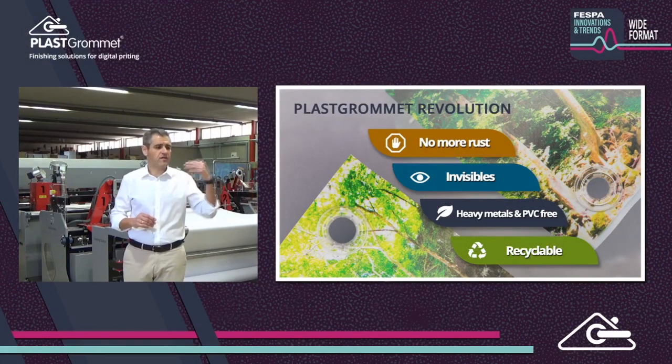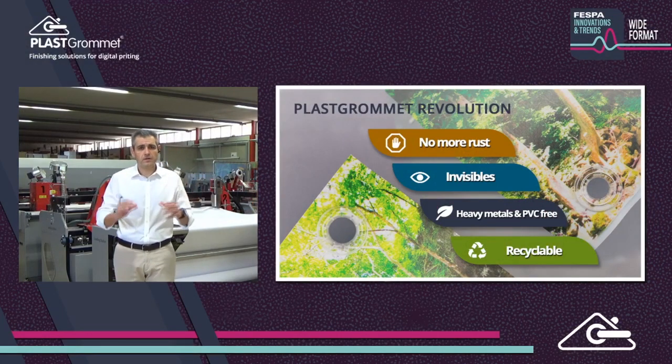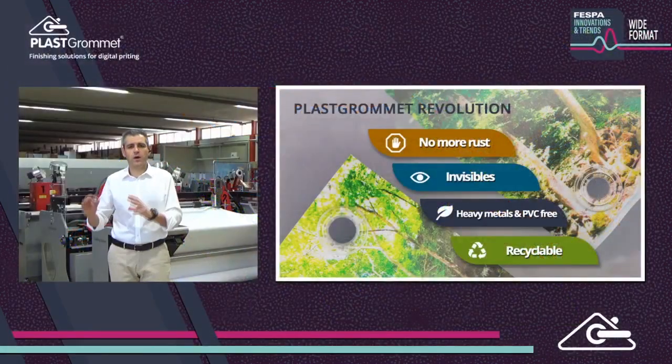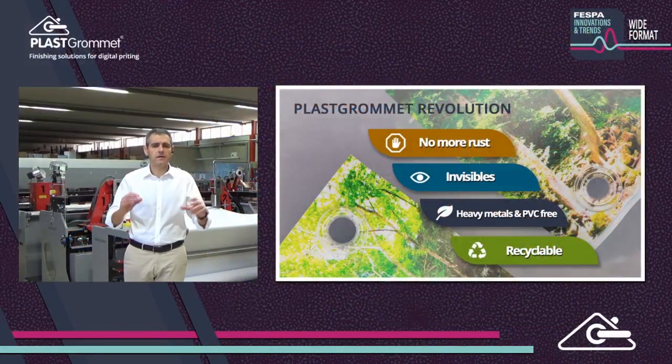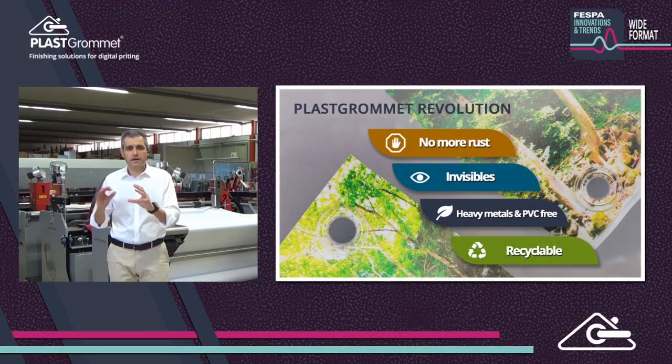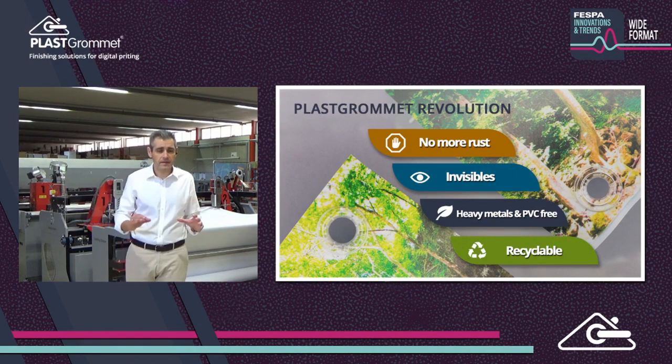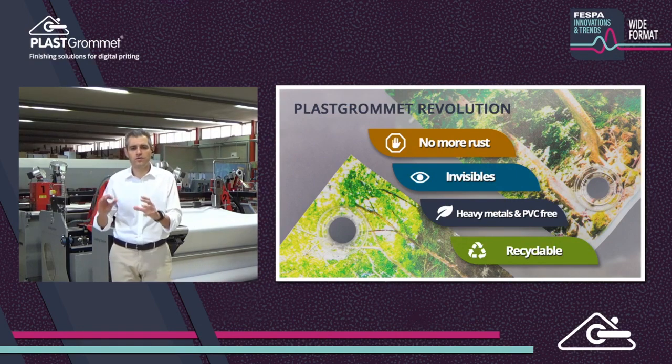Some advantages were obvious: no rusting and no discoloration, virtually invisible. But others, not visible at eyesight, made many customers choose us: PVC-free, heavy metals-free, phthalates-free. And the most important one — recyclability. PlasGromed clear islets are the first and only islets certified to be recycled with PE and PP media, making them the ultimate islet solution for banners.